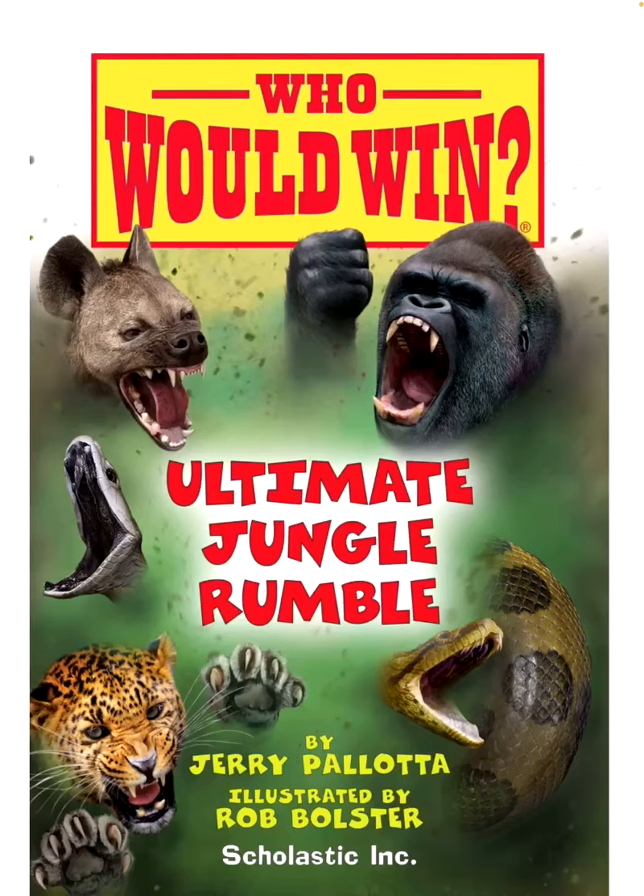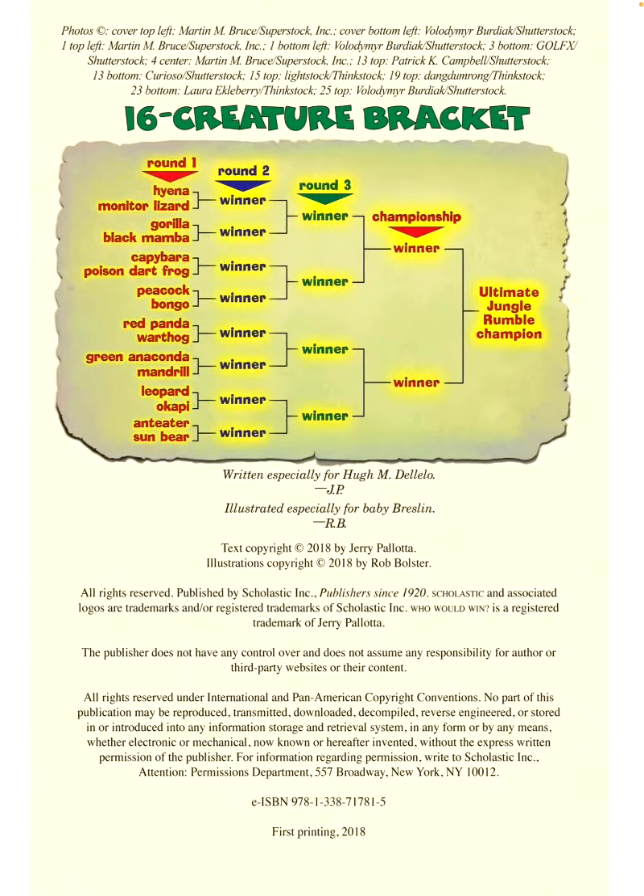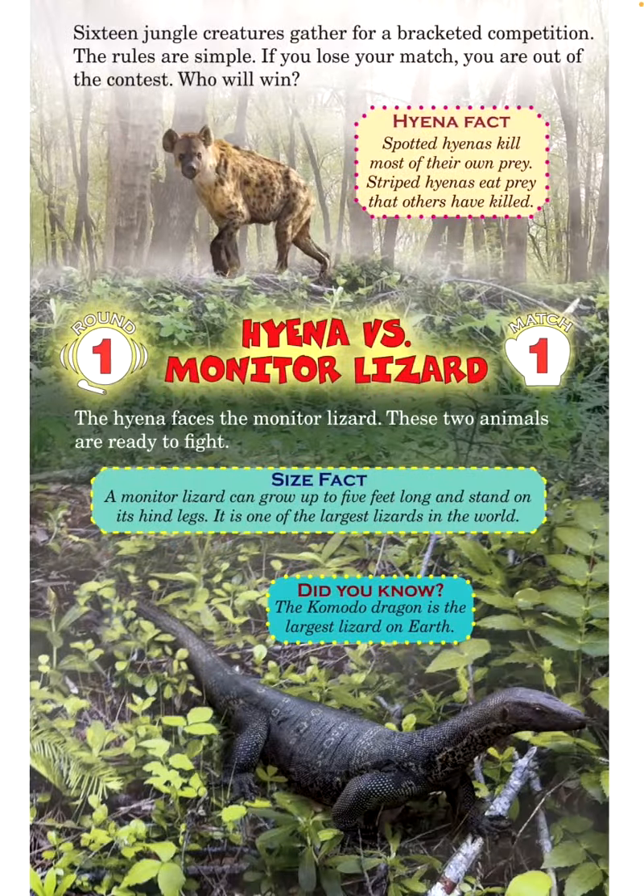Who Would Win? Ultimate Jungle Rumble by Jerry Palota, illustrated by Rob Ballster. 16 jungle creatures gather for a bracketed competition. The rules are simple: if you lose your match, you're out of the contest. Who will win?